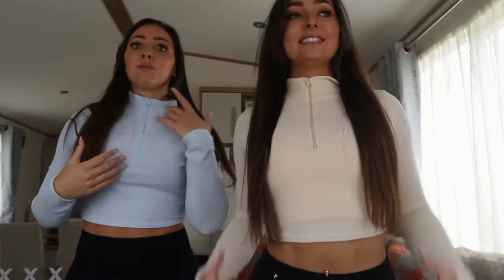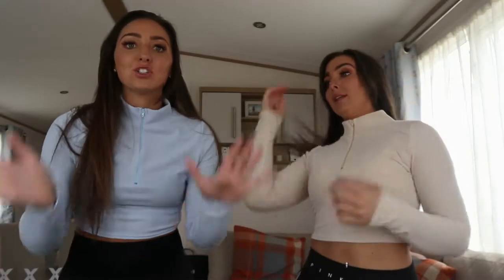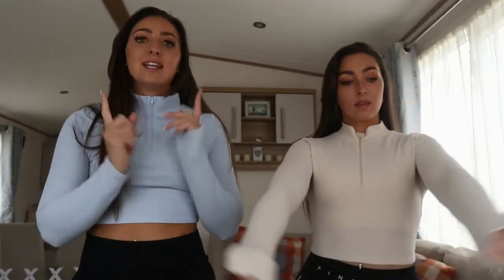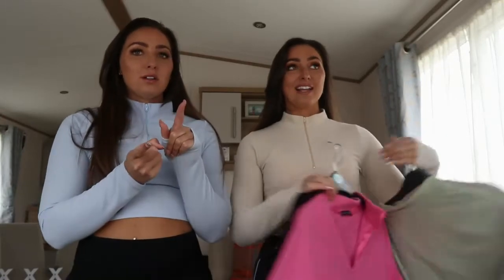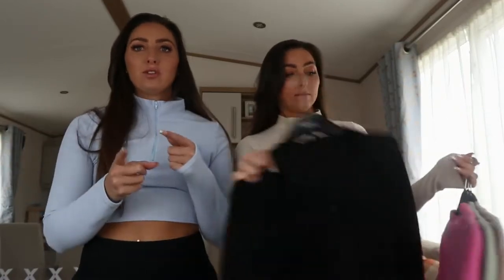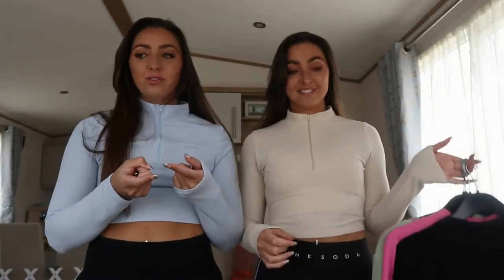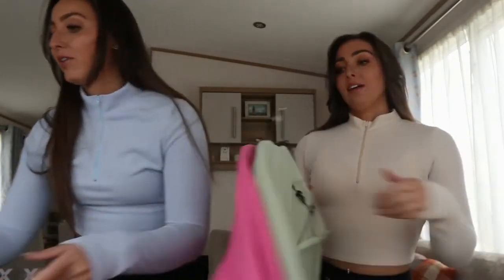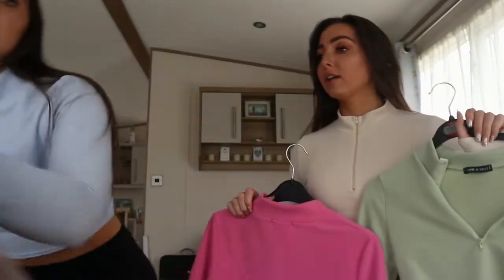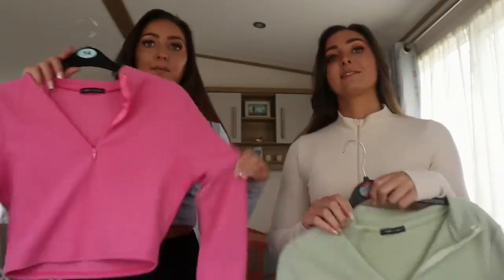Let's start by talking about what we're wearing. We've had so many compliments on these and they were literally just from I Saw It First. We got them a couple of days ago when they had a 50% off sale — they were £9.99. I'm not sure if they've still got the same one, but they've had it on for ages. We actually got them in loads of colours: blue, cream, pink, green.